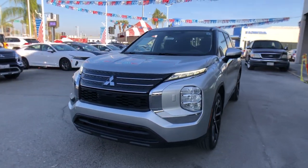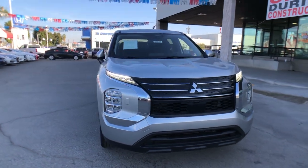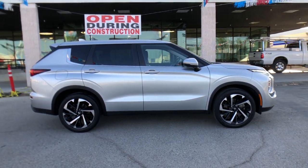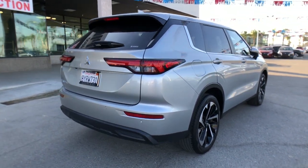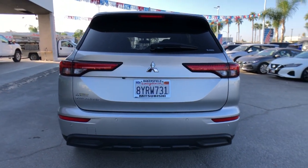Get into the 2022 Mitsubishi Outlander. With less than 25,000 miles on the odometer, this vehicle stands out from the rest. Step into a bright future in this modern Outlander with available all-wheel drive and a suite of compelling tech to keep you safe, informed, and entertained. This contemporary compact crossover makes the journey all it can be.